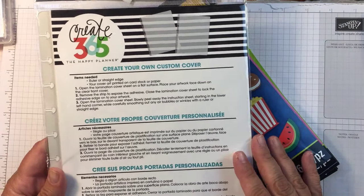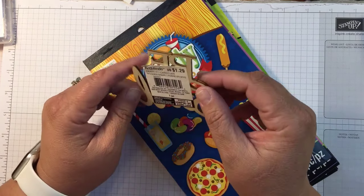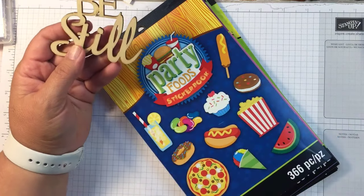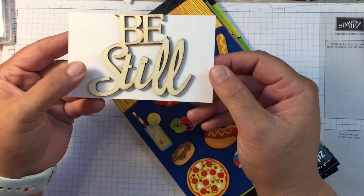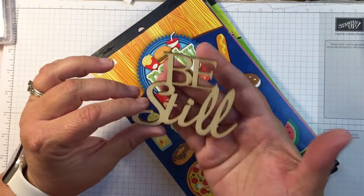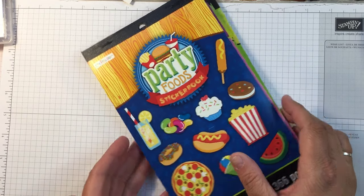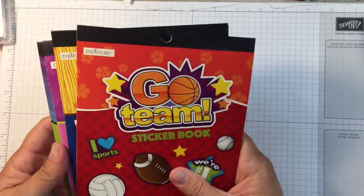Then I picked this up — it was a dollar twenty-nine but they were on sale, these little wood cut pieces were 50% off. I've been doing mixed media lately and look at this, it says 'Be Still.' I just thought that was beautiful. I don't have an idea yet for what to do with it but I know I want to do something with it, so I picked that little guy up.